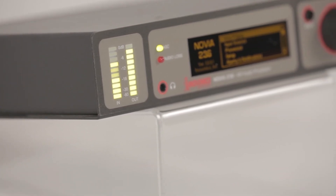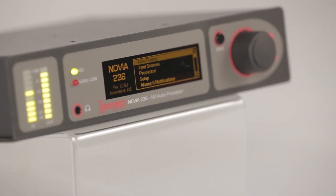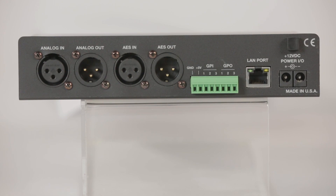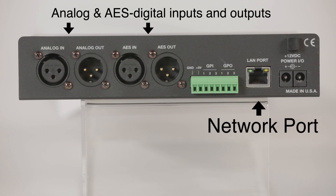The Novia 236 supports both program line and streaming inputs using Shoutcast and Icecast streams. On the back of the 236, we've got monaural analog inputs and outputs and AES digital inputs and outputs. There's also a network port for streaming options and control from the web interface.